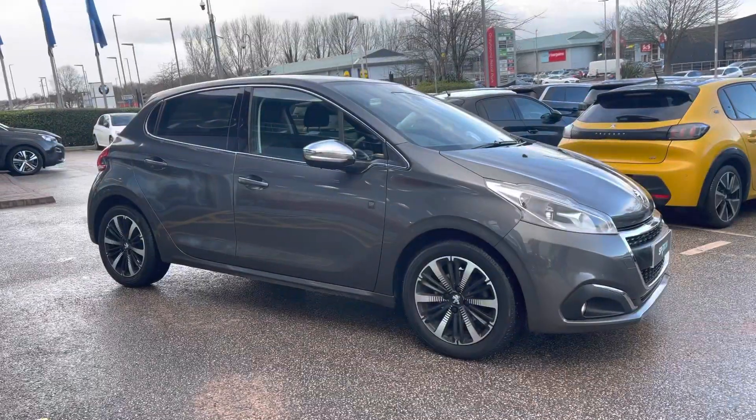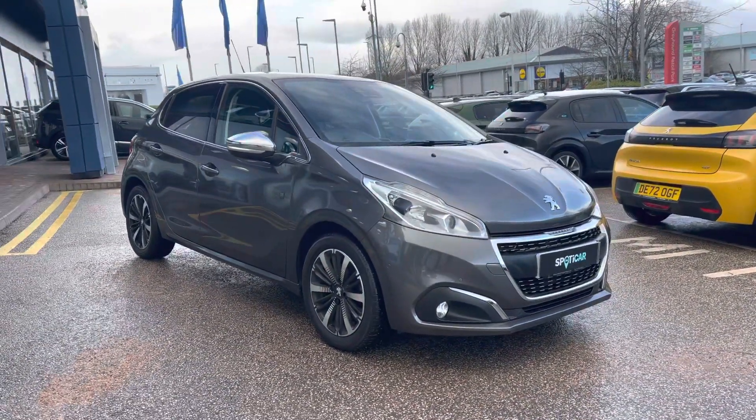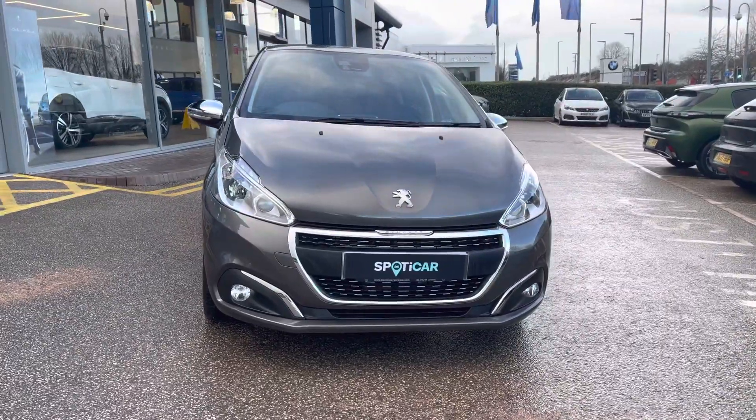Hello, my name is Joe from Swansea Chester Peugeot, and today I'm going to be taking you around this approved used Peugeot. This is the Peugeot 208 1.2 PureTech Tech Edition, which has a lovely manual transmission and is finished with the metallic Nimbus Grey paintwork, which was an optional extra of £545.